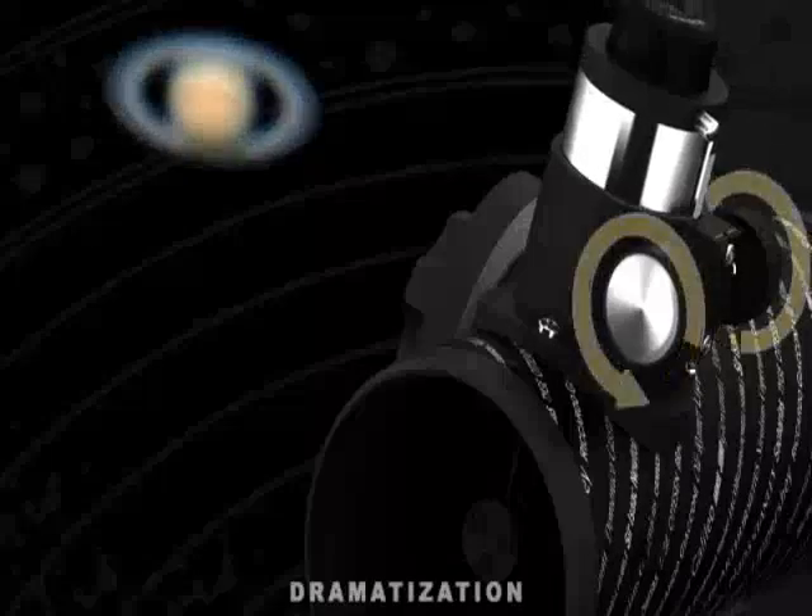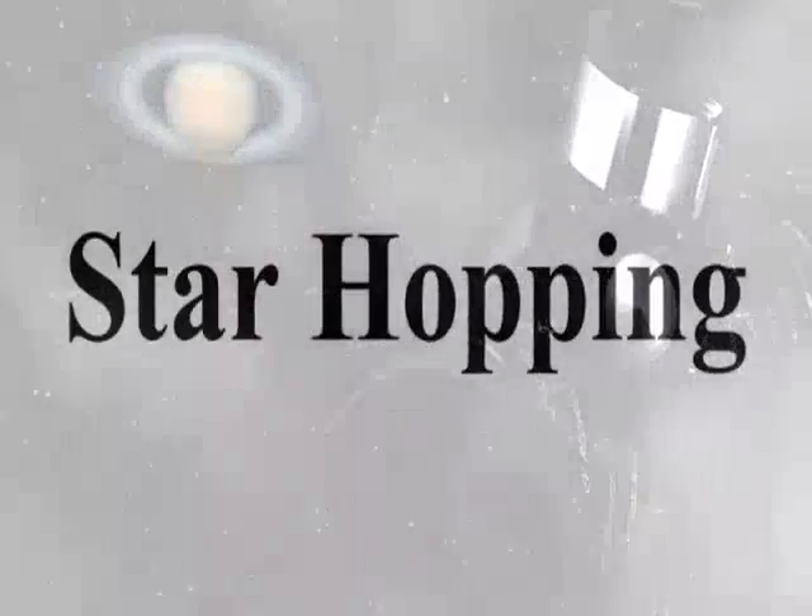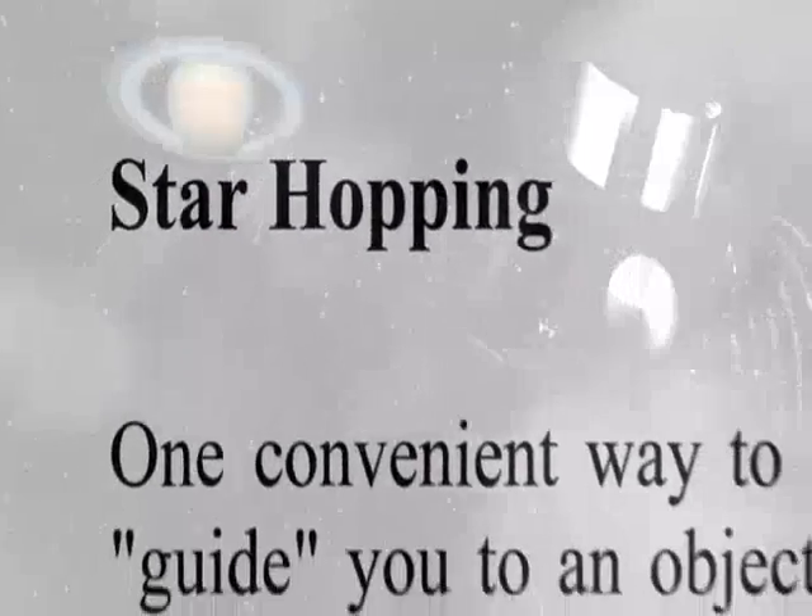Making the viewing experience a snap. A downloadable detailed instruction manual will introduce you to star hopping — an easy way to plot a course through the night sky with your First Scope.